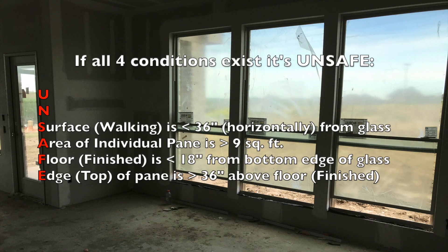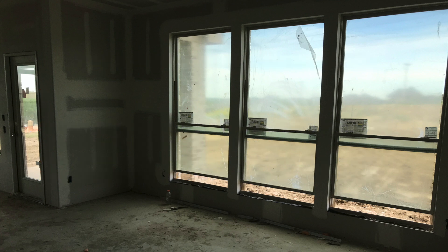Here's the SAFE acronym, where all four conditions have to be met to be unsafe. Surface: the walking surface is within less than 36 inches horizontally from the glass. Area: the area of an individual pane is greater than nine square feet. Floor: the finished floor is less than 18 inches from the bottom edge of the glass. Edge: the top edge of the pane is greater than 36 inches above the finished floor. All four rules have to be met — all have to apply.